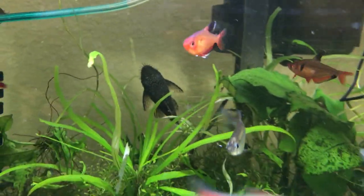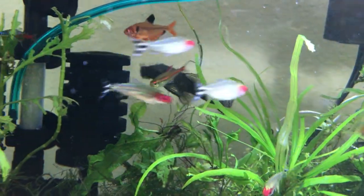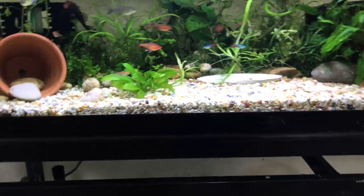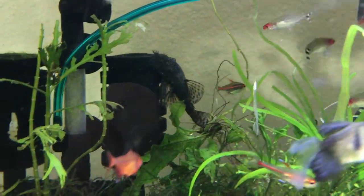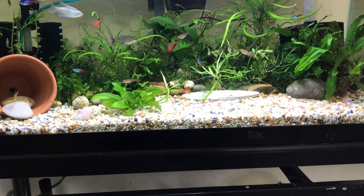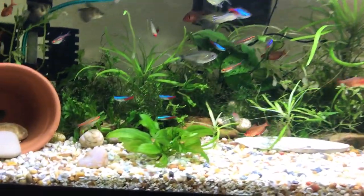Here's a nice shot of that bristlenose right there. I dropped in some algae pellets for him — he's like the cleaner of the tank. He can actually push other fish away and take the algae pellet himself. Leave me a comment if you want to see that, because it's pretty cool looking.